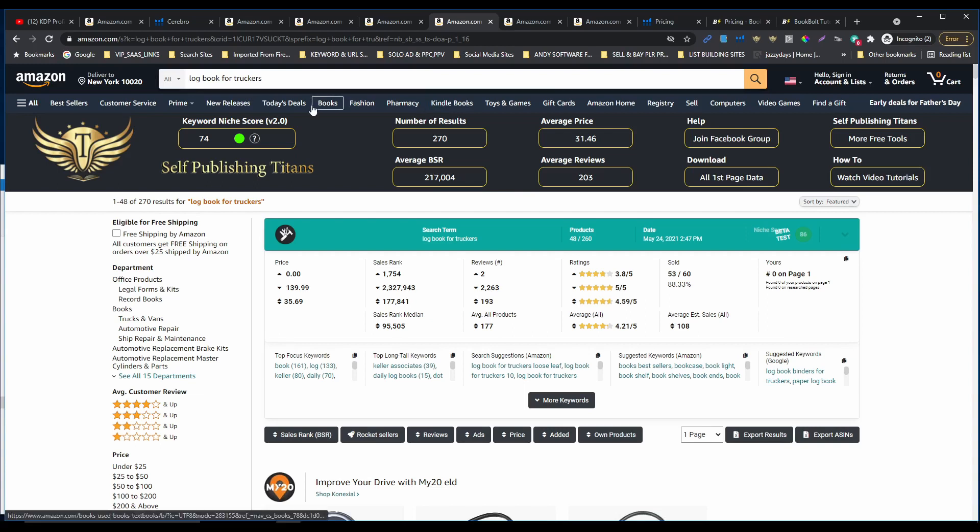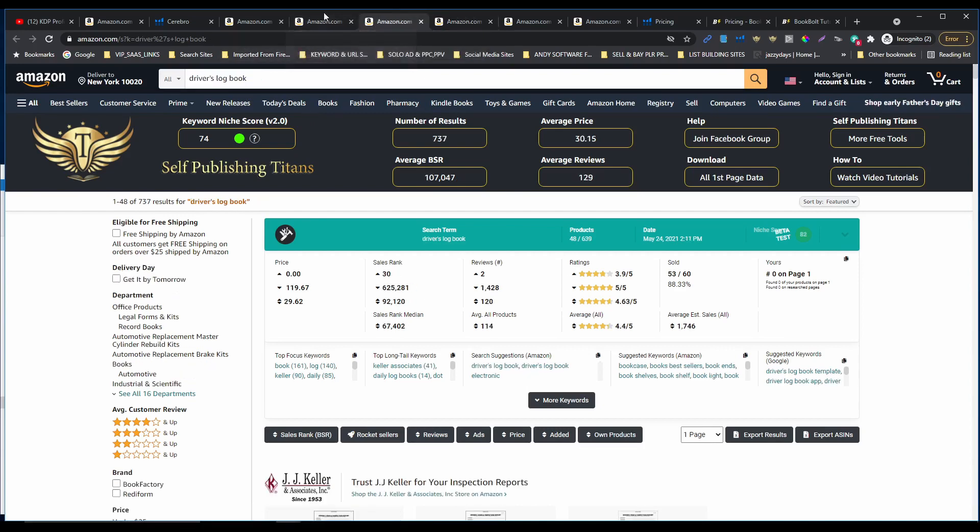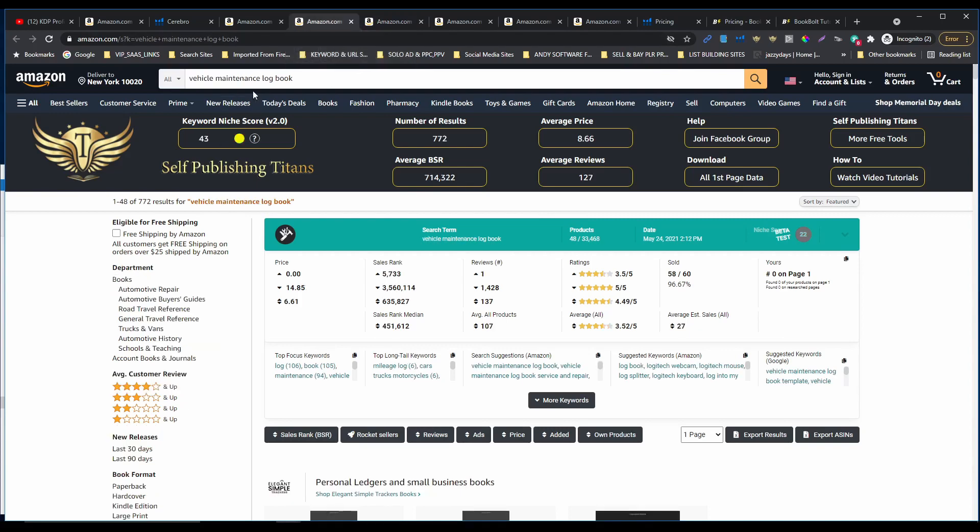So we can create just one interior and a few of our titles can be driver's logbook, and a few of our titles can be logbook for trackers. We're gonna create different covers and try to target different combinations of keywords — that's the way we can spread out our books and find more niches. Vehicle maintenance logbook — the BSR rank is very high, but I'm gonna put this in my seven keyword boxes.